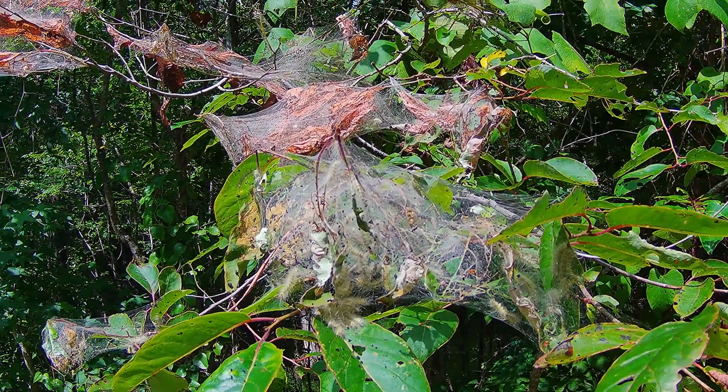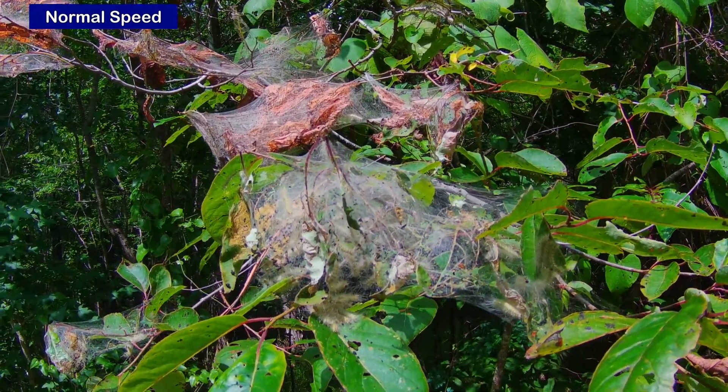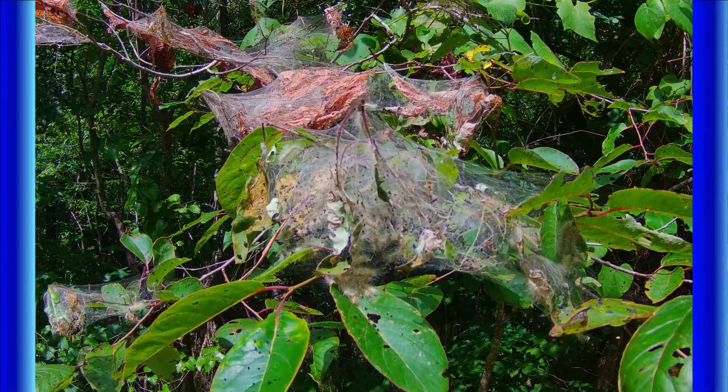Even though the webs and damage look bad, they usually do not endanger the tree. A lot of people believe it's best to leave them alone. Taking action by trimming or pruning could do more harm than good, particularly in the summer months.